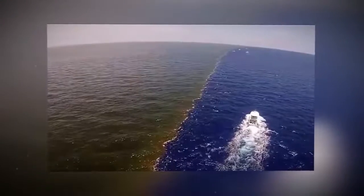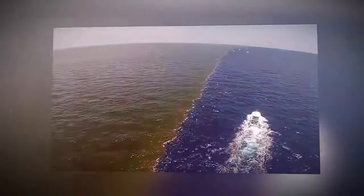Different densities, salinities, and temperatures lead to the fact that the junction point of the different seas looks as if two walls collide with each other.